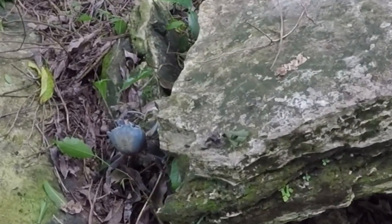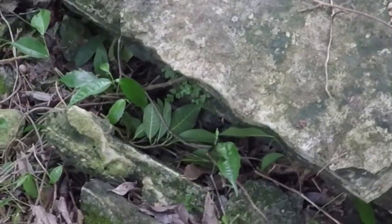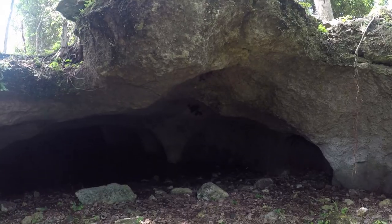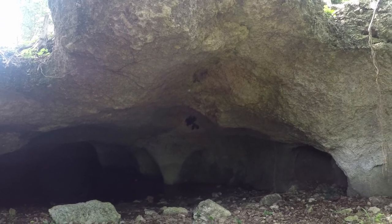Look at that blue crab right there. Look at him. He went under the rock. Look at all those bats right up in there. Look at those guys.